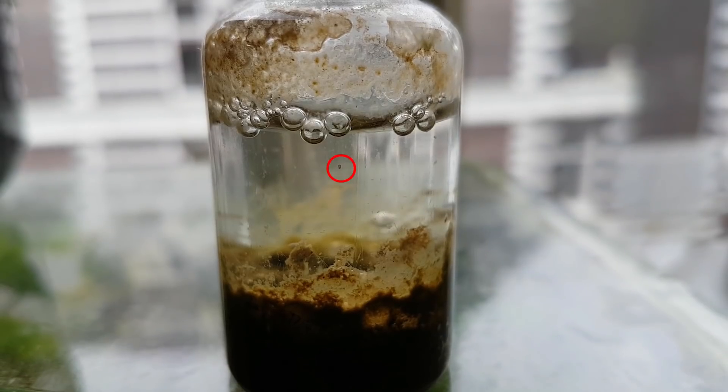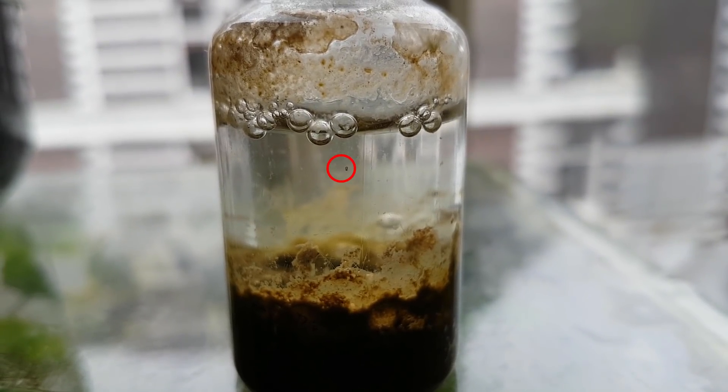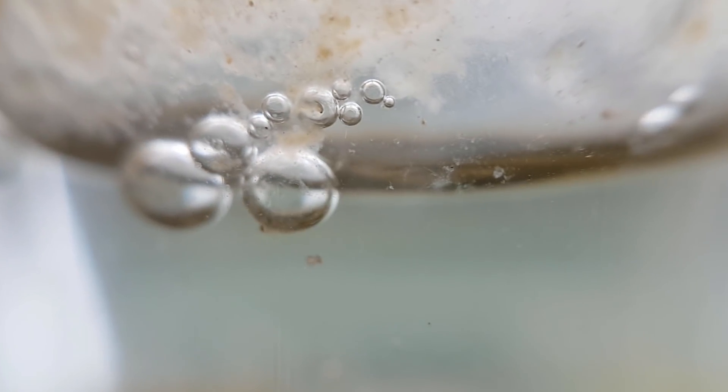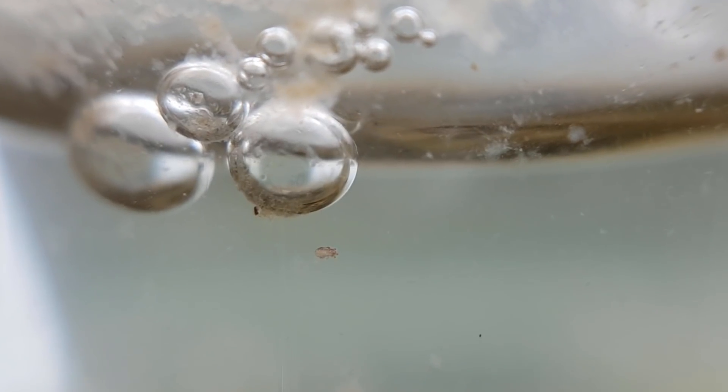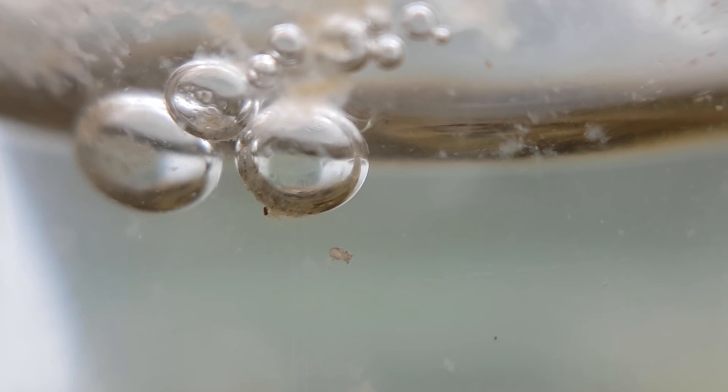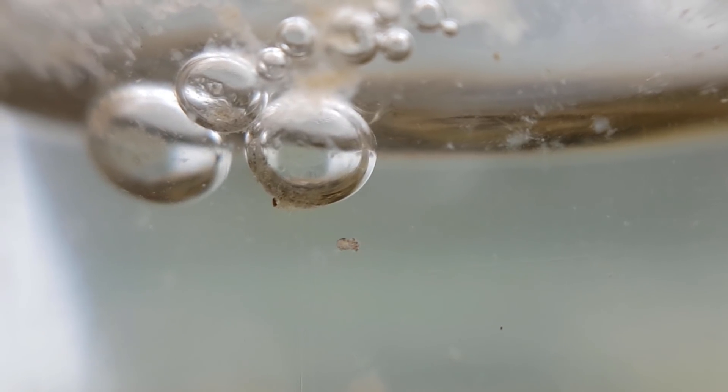The species that has returned is this small red critter — an aquatic mite. This species of mite has lived in this tiny jar before, and it is the first and so far only larger species of animal to reappear. It very well could be the only larger species to ever reappear. It has been 4 months since water was added to the system again, but we will see what will happen in the future.